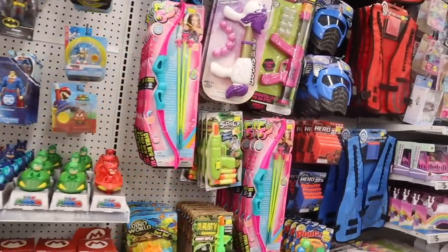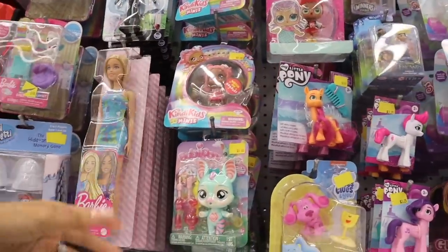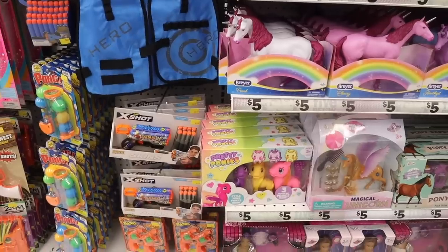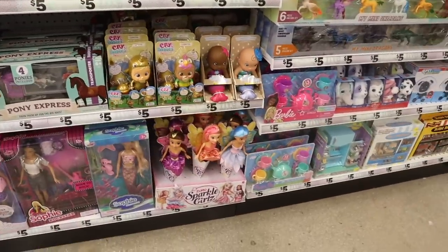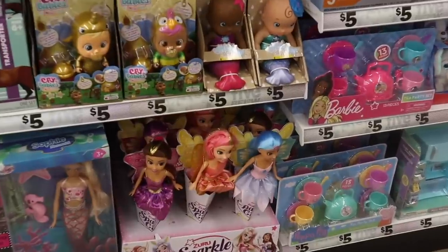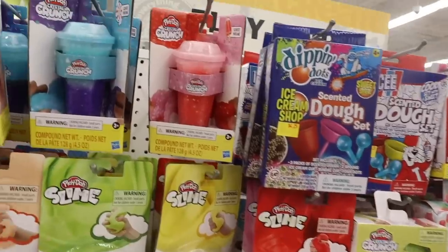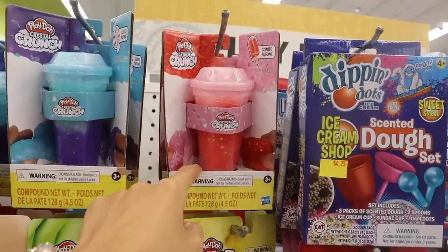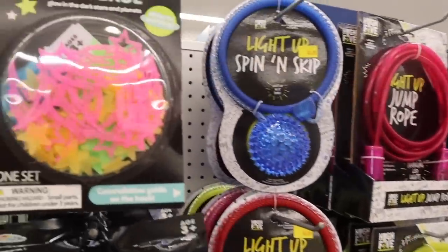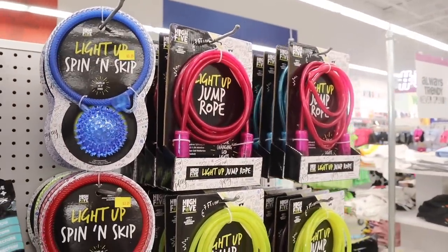I always forget to look at the toys but many of you asked me to! They just got in Barbie — usually we never see that here — for five dollars, same as Walmart. They also have LOL for five dollars, Frozen ones which are also new, My Little Ponies, Cry Babies, and Sparkle Girls. At Walmart those Sparkle Girls were like twenty bucks — they spin in the sky! There's also a glowing universe set you can stick to the ceiling, light-up jump ropes in pink, purple, and yellow, and light-up batons.